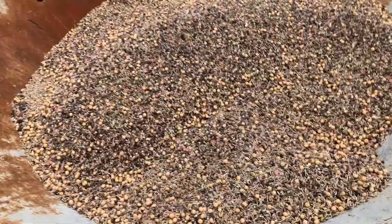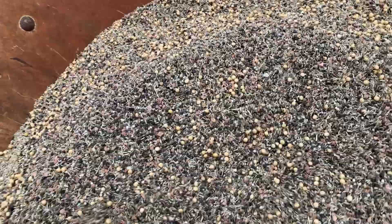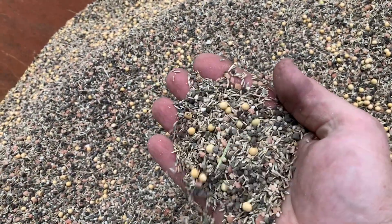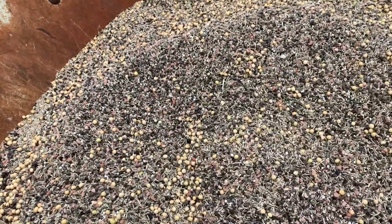Food plot number four. Got a little of everything — soybeans, ryegrass, turnip greens, and of course fertilizer. We got ryegrass, soybeans.